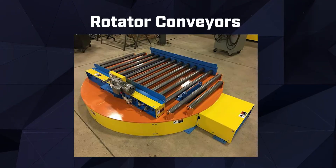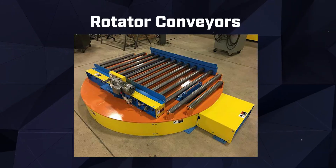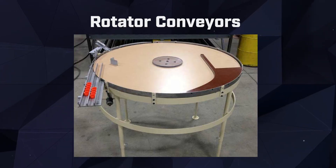Our rotator conveyors are engineered to support robotic applications that require rotation or orientation of workpieces. These conveyors provide smooth and controlled rotation, allowing your robots to perform precise operations with ease.